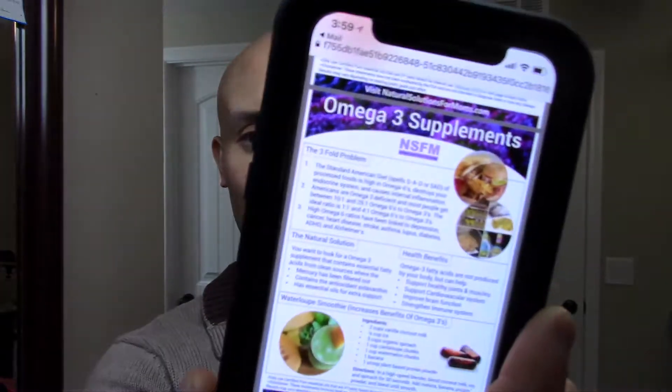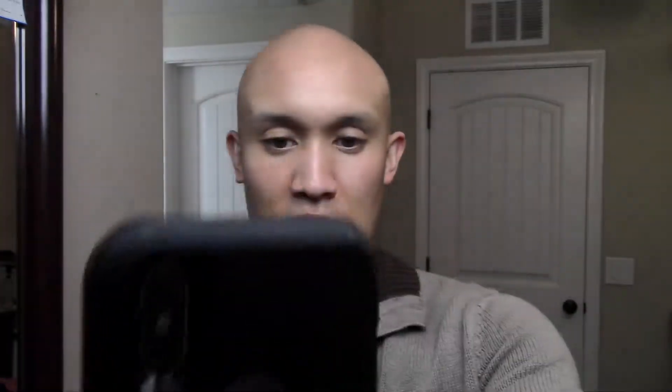The next one is omega-3 supplements. There are a lot of different things that can cause not-so-good outcomes, and omega-3 supplements help with supporting your joints, your brain, and your muscles with proper health. I give some solutions, the benefits, and then another recipe — so you can see a pattern: there's always a recipe. Well, it is called the Smart Mom's Guide to Whole Foods.